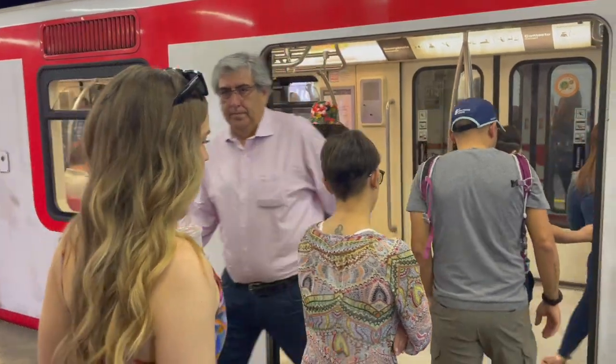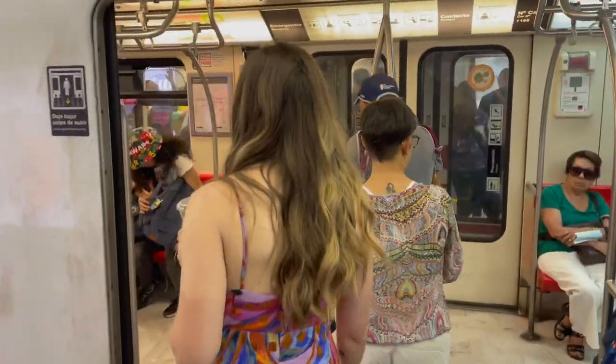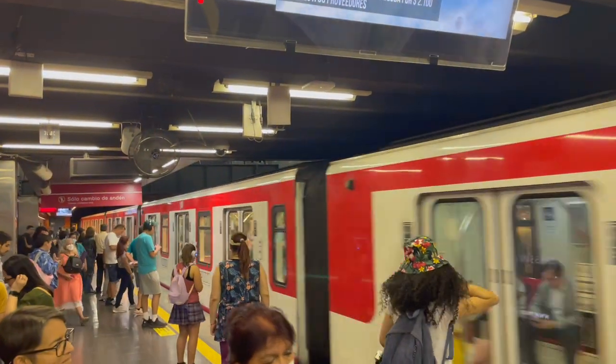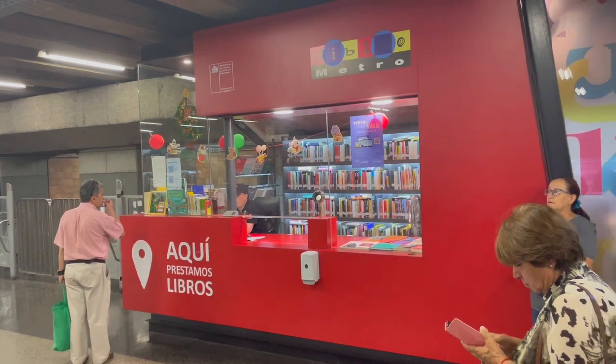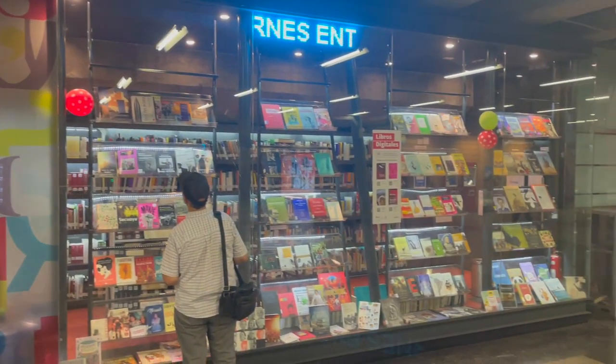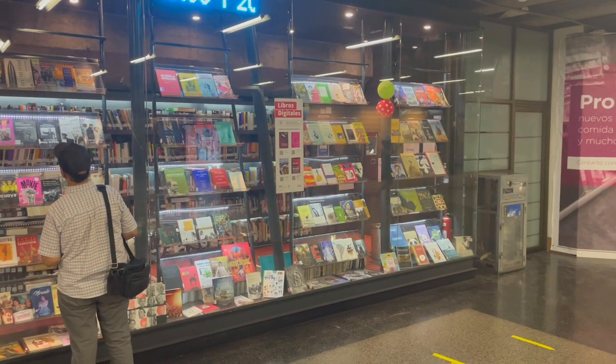After a bit more luck retrieving subway cards than we had in Buenos Aires, we hopped on to head to our last stop of the day. I'm happy to report that Santiago's subway system is great. It even boasts small libraries within some of its stations, and if you're lucky you can even be treated to a live performance on board as you zip off to your destination.